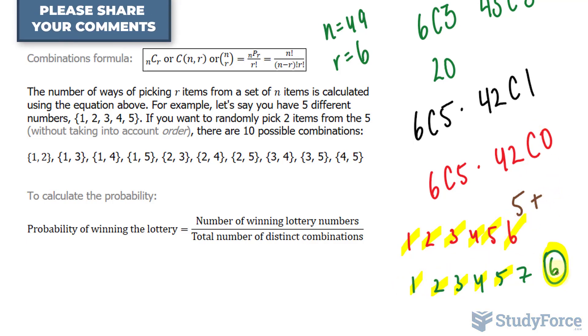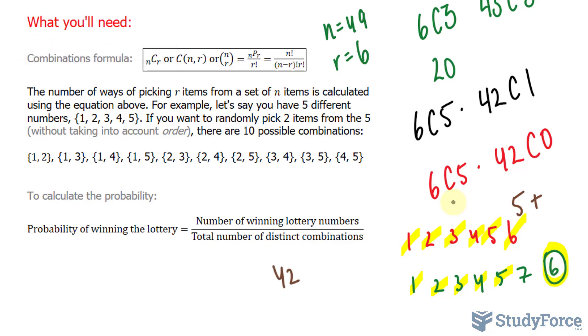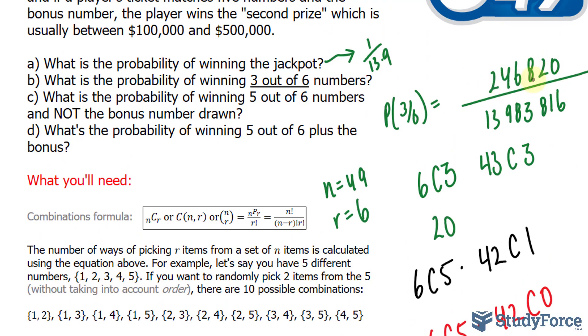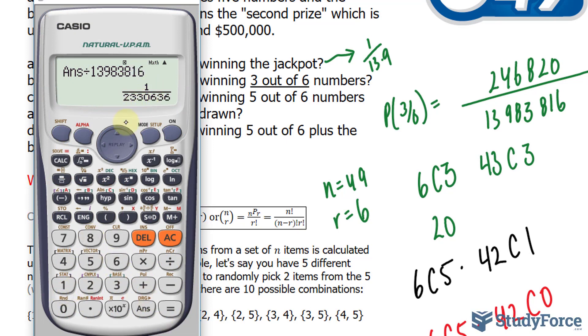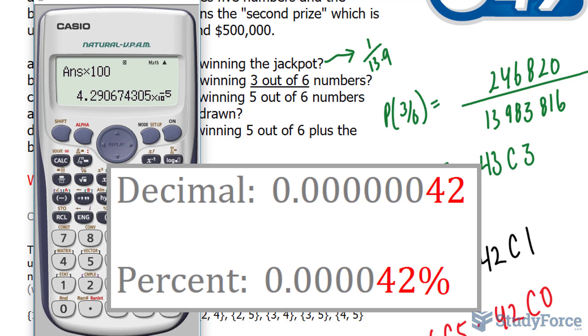The 42 other numbers from 1 to 49 were not selected in your six chosen numbers, so we have 42 choose 0. We calculate 6C5 times 42C0, giving only 6 combinations out of 13,983,816. That's 1 in every 2.3 million. Multiplied by 100%, the percentage is 4.29 times 10 to the power of negative 5, shown on your screen.